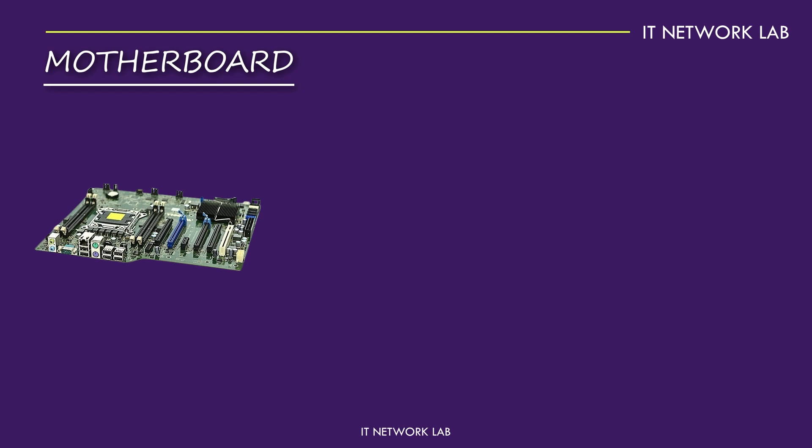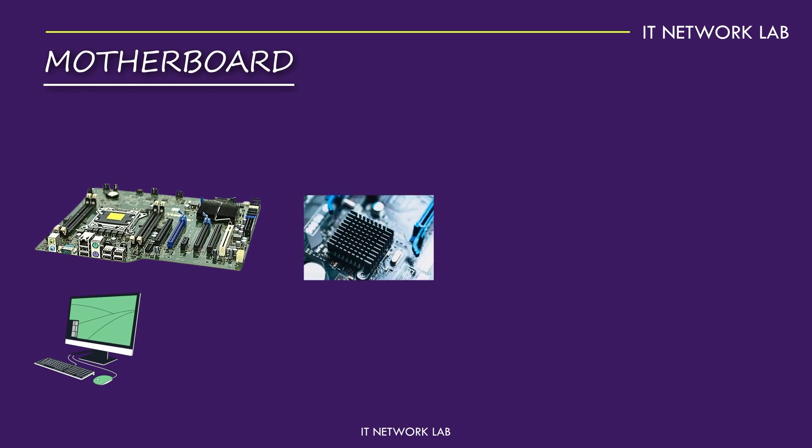The motherboard is the backbone of your computer. It connects all the components together, allowing them to communicate. It's packed with essential parts like the chipset, which manages data flow between the CPU, RAM and other peripherals. When choosing a motherboard, compatibility is key — it needs to match your CPU and RAM.